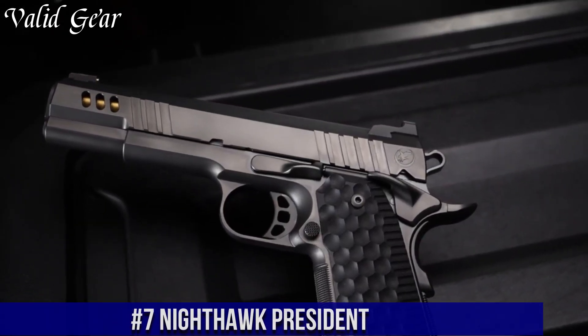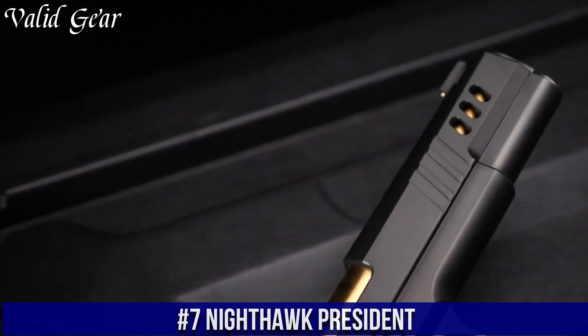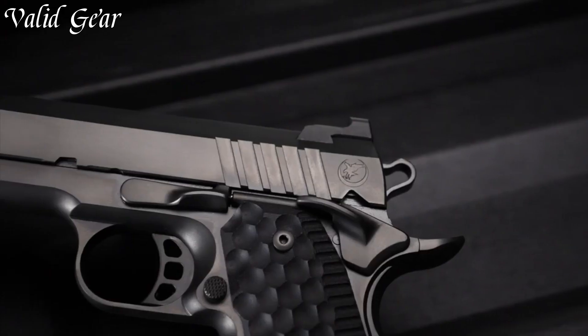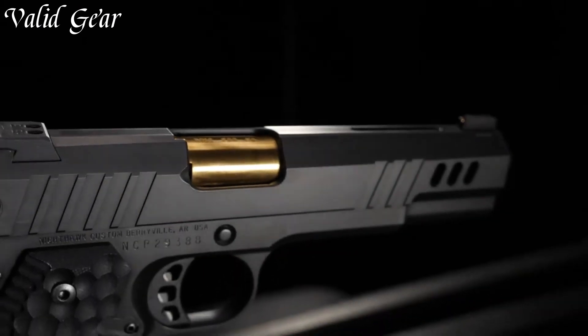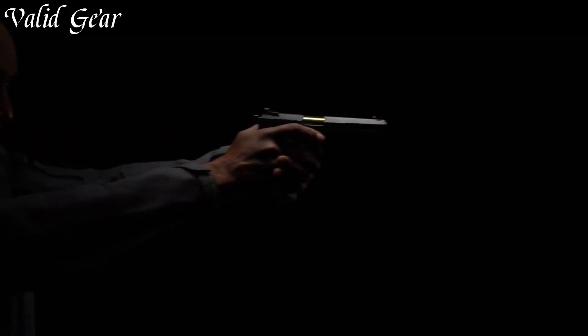Number 7. Nighthawk President — a pinnacle of craftsmanship and luxury in the realm of 1911 pistols. Crafted by Nighthawk Custom, a brand synonymous with excellence, the President embodies a level of refinement that's second to none. Meticulously handcrafted, it combines artistry with precision engineering. The President's intricate engravings, intricate details, and premium materials make it a true collector's piece.